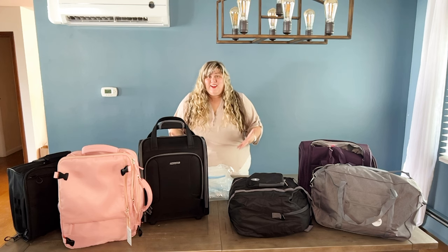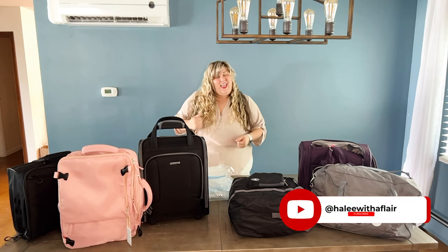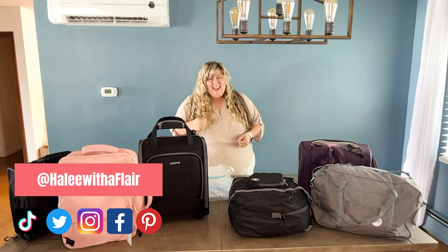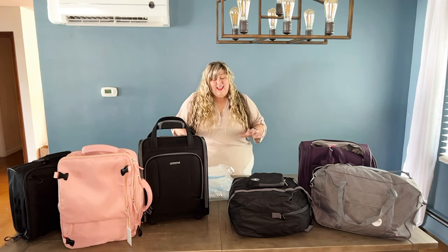Thank you so much for being here. If you like this video, don't forget to give it a thumbs up and subscribe to my channel — you can also follow over on social media as well. Now if you're looking for the best packing hacks and tricks, I have two other packing videos for personal size bags that you can check out — I'll throw the cards up here.